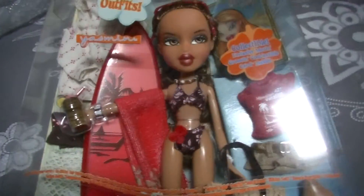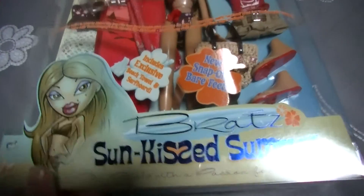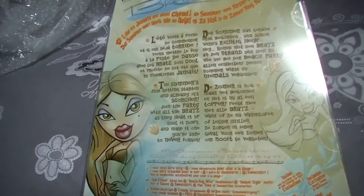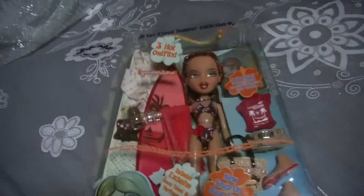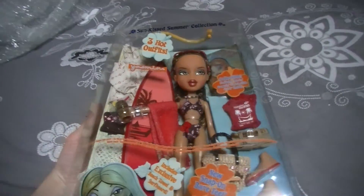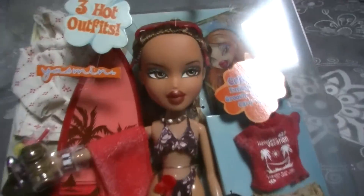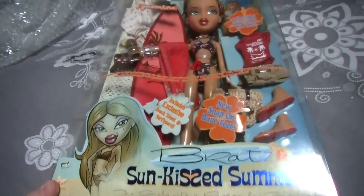So let's start with the first doll. Here is Sunkist Summer Yasmin — she is very beautiful, oh my gosh. I got this from the same seller as my Sunkist Summer Jade doll, Rock Angels Yasmin, and Funky Nefra. Here's the back of the box, really beautiful, and the seller is going to sell more Bratz dolls so I'll be on the lookout for more new-in-box Bratz dolls. She's really pretty — I'll make a review of her to give you guys a closer look.